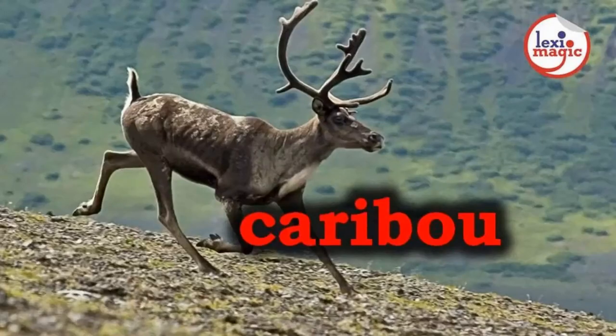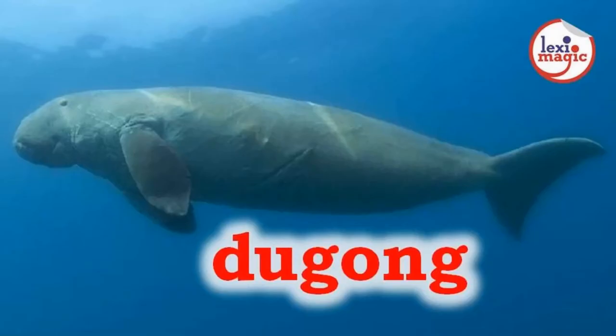C for Caribou, a large North American reindeer. D for Dugong, a large aquatic mammal that looks like a whale.